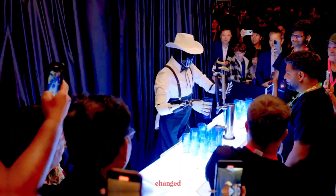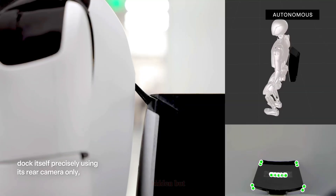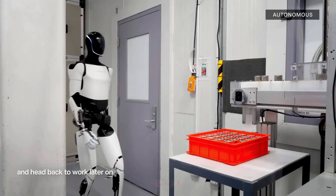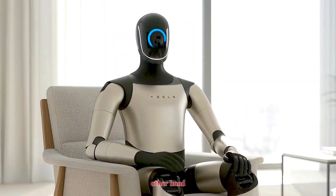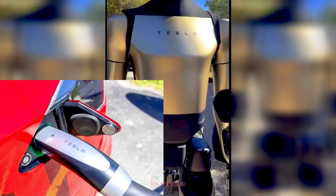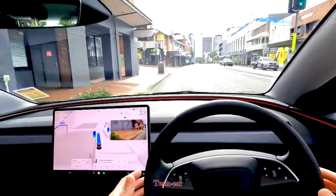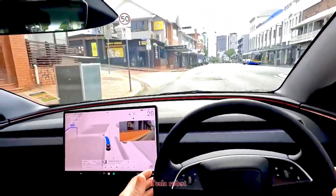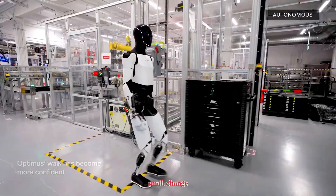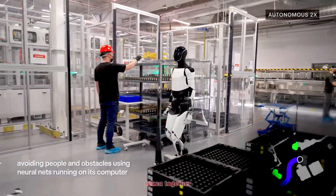Charging has also changed. Gen 2 relied on a proprietary docking system that was hidden but inflexible. Gen 2.5, on the other hand, now uses Tesla's North American charging standard — the same plug as its vehicles. That means the same infrastructure powering your Tesla car can now charge your Tesla robot. It's a small change, but one with massive implications for scalability and integration.